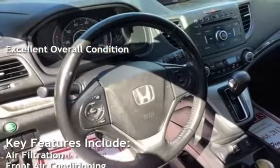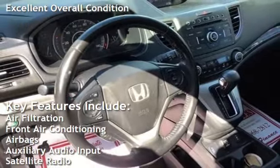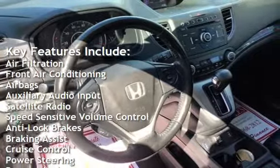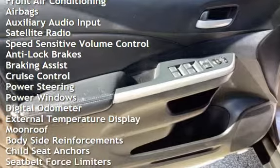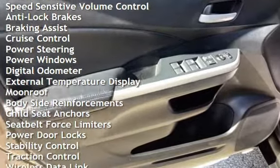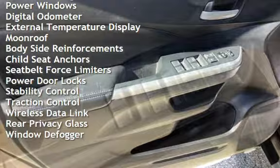Key features include air filtration, front air conditioning, airbags, auxiliary audio input, satellite radio, speed-sensitive volume control, anti-lock brakes, braking assist, cruise control, power steering, and power windows.